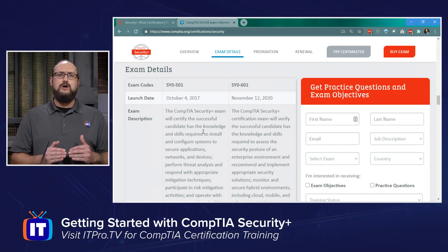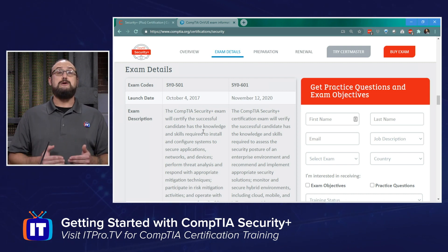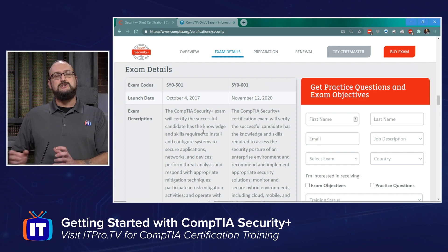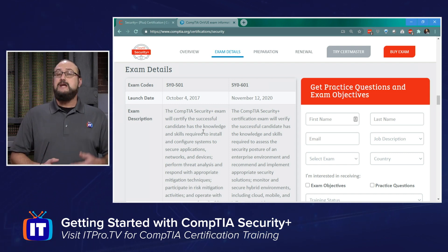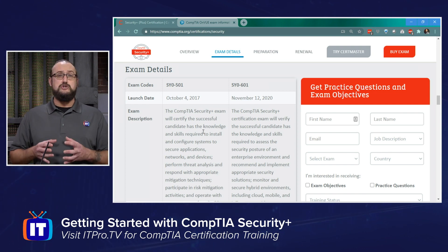For the most part, both exam objectives are largely the same. However, one of the new things in the SY0-601 exam is more focus on identifying the security posture of an enterprise-level environment or network. There's also increased focus on the hybridized environment today, including things like cloud, mobile, and IoT.